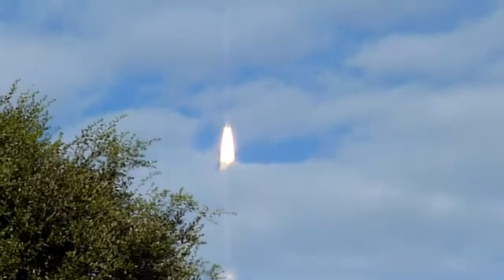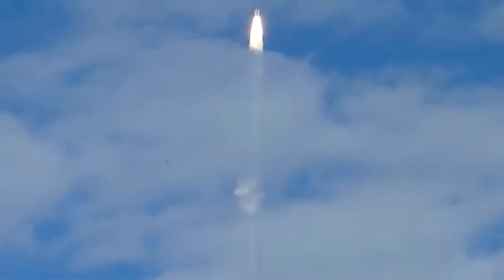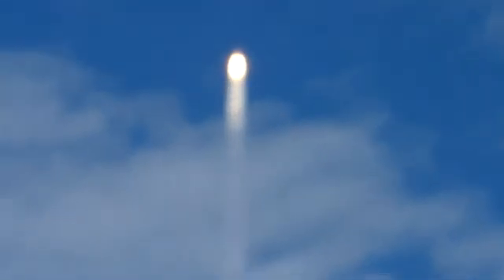Thirty seconds into the flight. Atlantis almost two miles in altitude, almost six miles downrange from the Kennedy Space Center, already traveling 500 miles an hour. The three liquid fuel main engines now throttling back to 72% of rated performance, going into the bucket — reducing the stress on the shuttle as it breaks through the sound barrier.